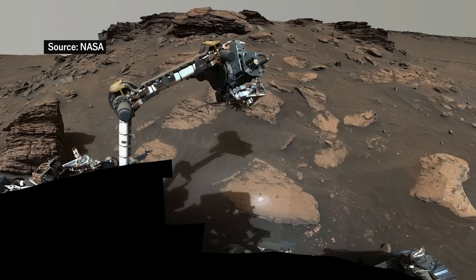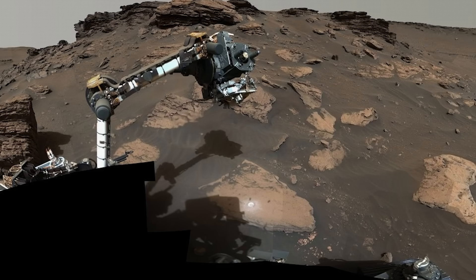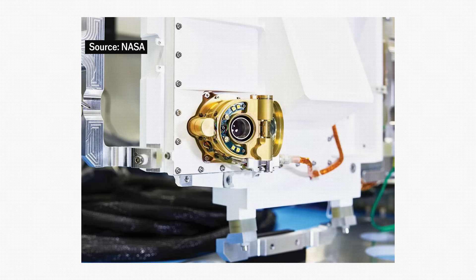But then we have instruments on the rover's turret or arm that actually come very close to touching the surface. These are our up-close and personal observations. There are two instruments on the arm, PIXL and SHERLOC, that do really high levels of detail — spatial mapping of both the composition of the rocks and soils we look at, but also whether they have organics and how those minerals and organics and elements are spatially arranged on the surface.